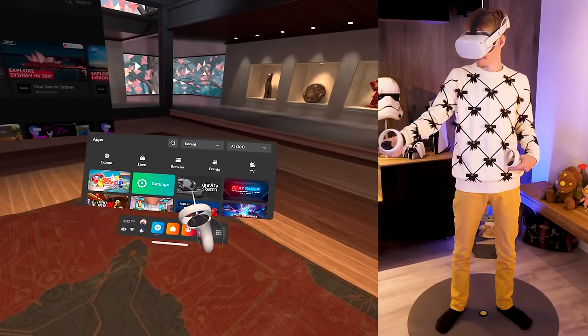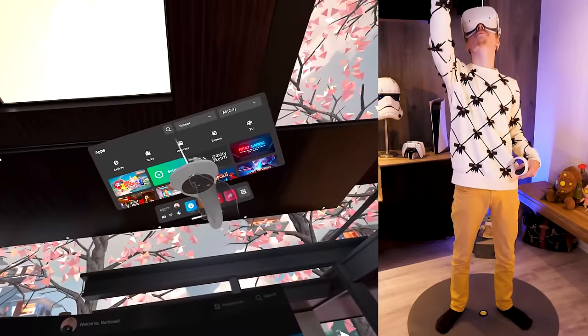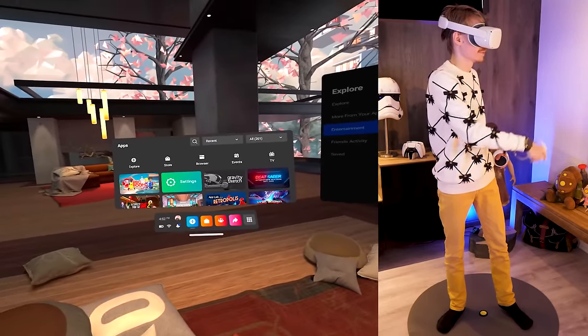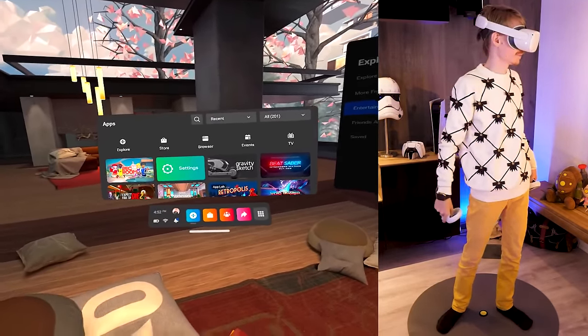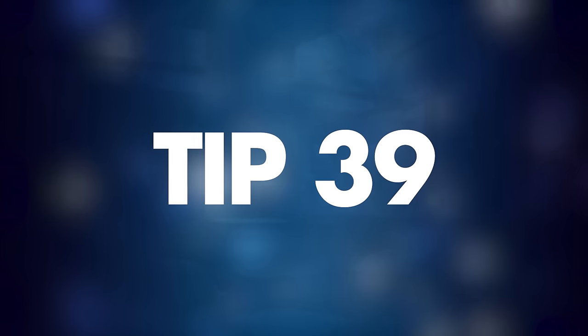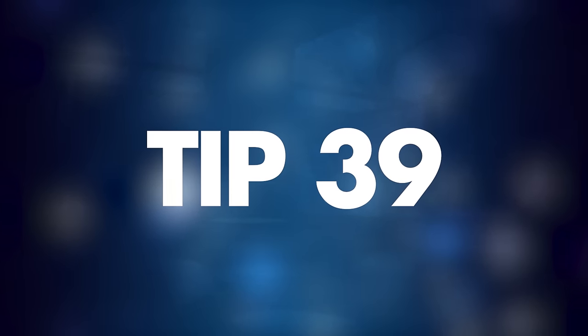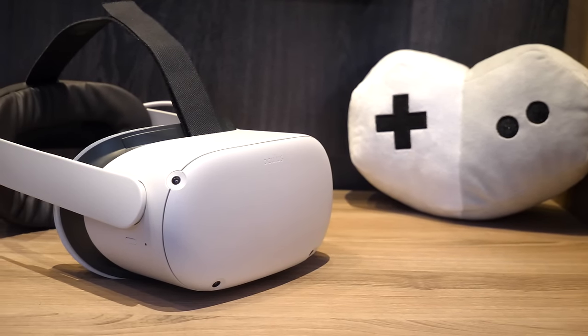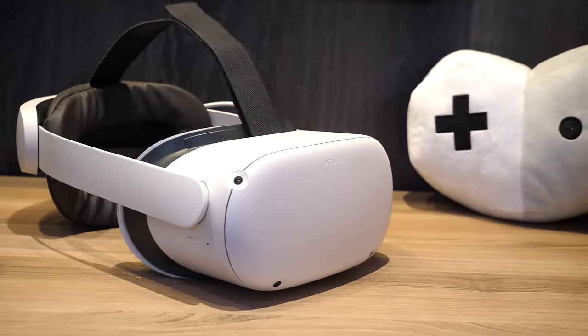Tip number thirty-eight: you can move the menu around. This might sound simple, but it's one of those things I didn't even know was possible months after getting my Quest. You can grab the menu and move it to wherever you want.